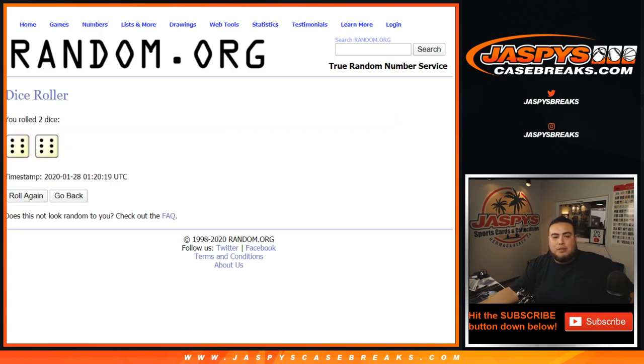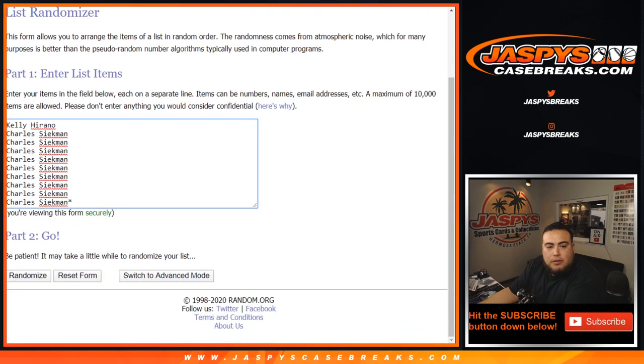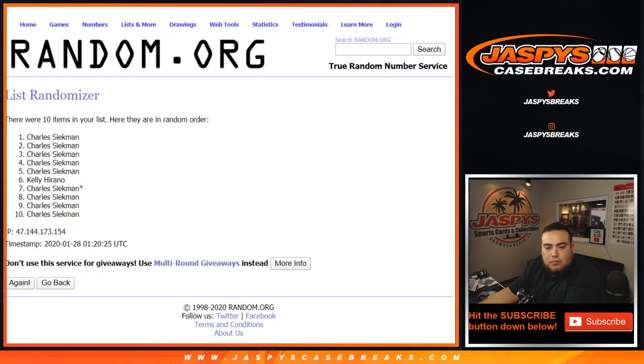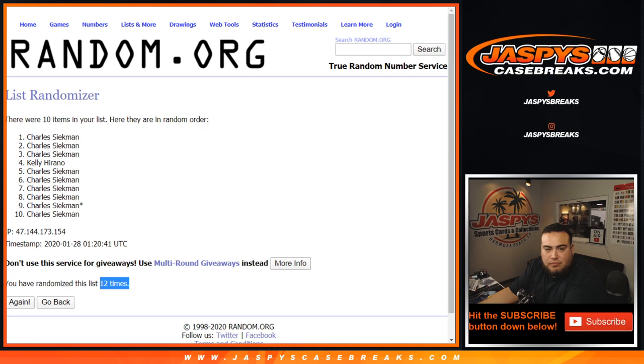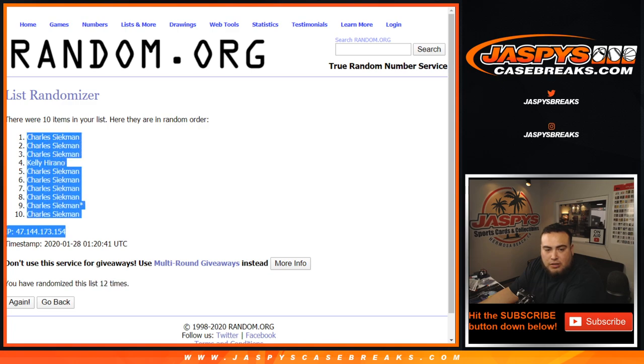We got a full 12 — 12 times. Good luck. 1, 2, 3, 4, 5, 6, 7, 8, 9, 10, 11, 12 — 12 times. Charles, down to Charles.